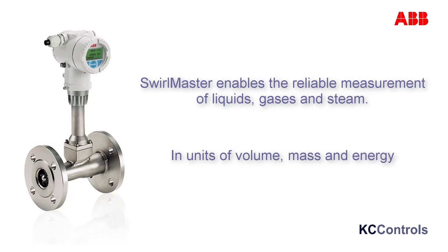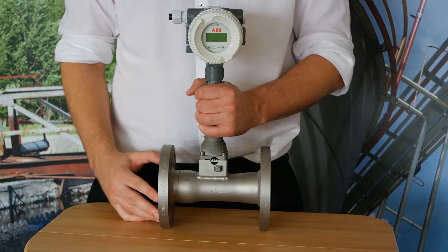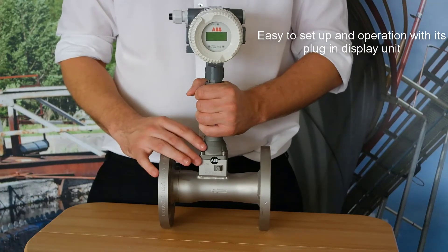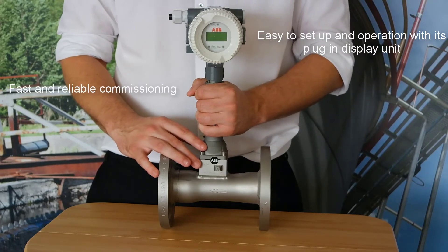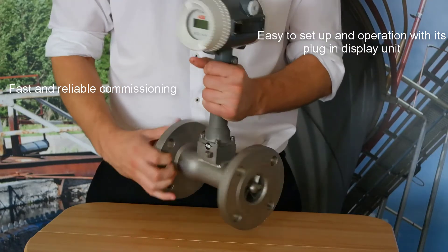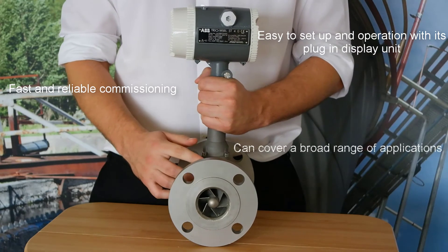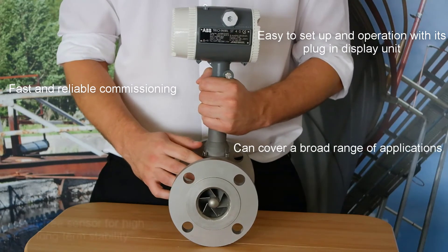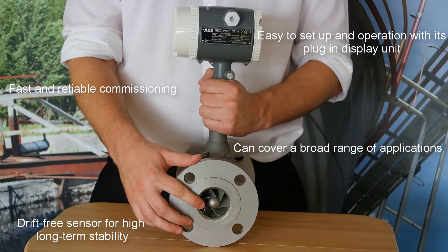What are the benefits of this product? There are many benefits to ABB's Swellmaster which include easy setup and operation with its plug-in display unit. This also aids fast and reliable commissioning. Due to its dual technology transmitter, the ABB's Swellmaster can cover a broad range of applications, and let's not forget about its drift-free sensor for high long-term stability.